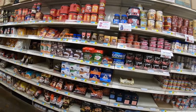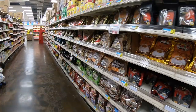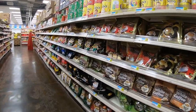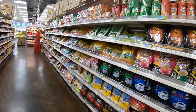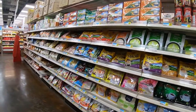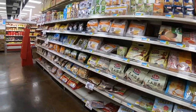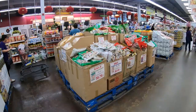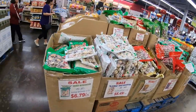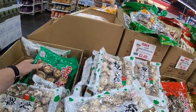Over here they have all different types of coffee — it's all instant coffee. And they also have mushrooms, like the shiitake mushroom, in all different sizes.